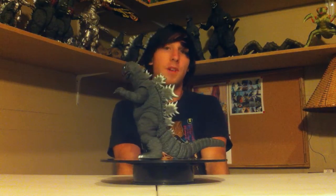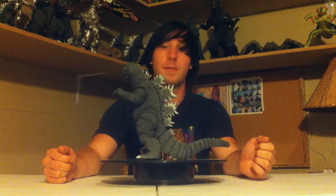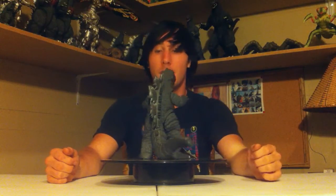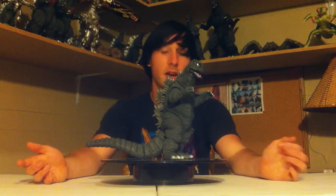I got this guy years ago off eBay and my grandfather bought him for me for probably 80 or 90 dollars, and that's why this thing holds a very special place in my heart. My grandfather passed away a couple years ago and he meant a lot to me. So this figure means a lot to me because I got it from him, and my grandfather made my collection possible.